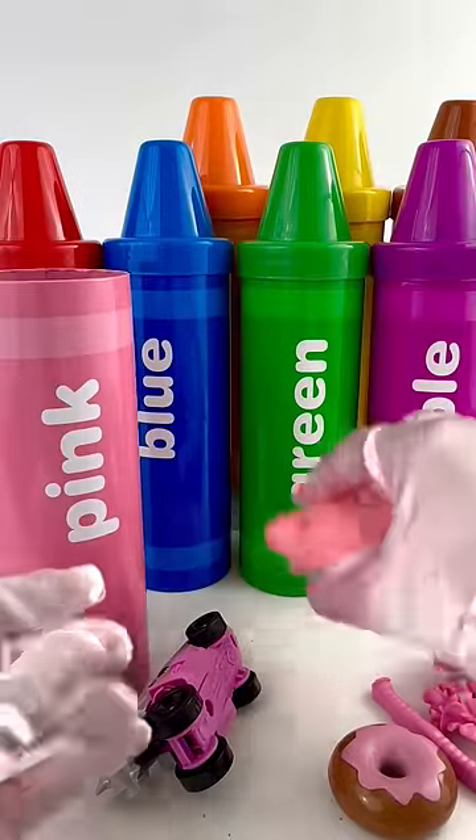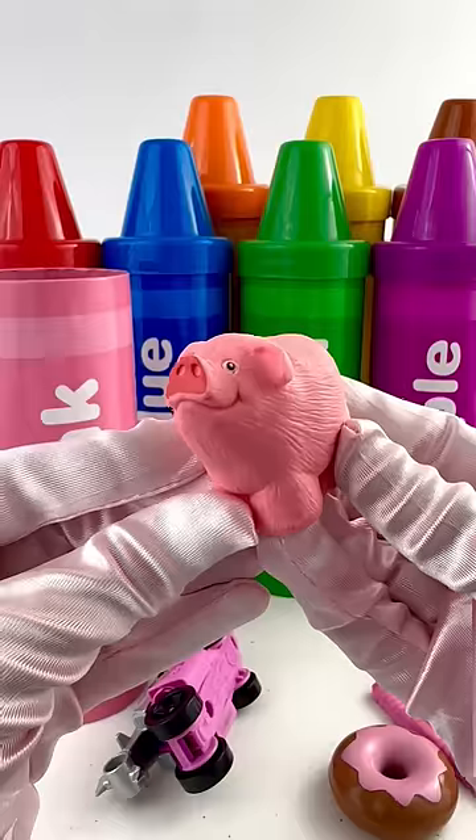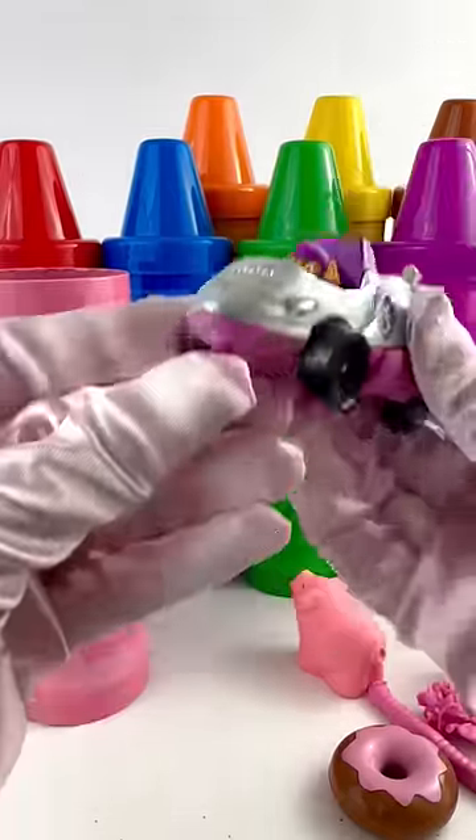And look, we have this pink pig. He's so cute. He goes oink, oink. And look who's here. It's Skye. Skye is pups away.